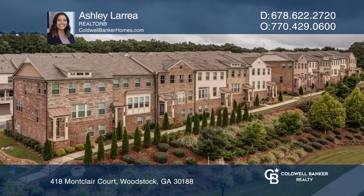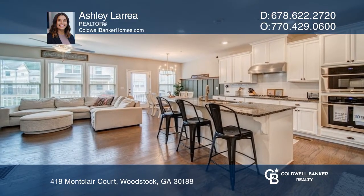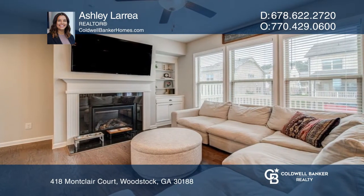Welcome to this gorgeous townhome with amazing views of Kennesaw Mountain. Features include an open main level with the kitchen overlooking the eat-in dining area and family room. The kitchen includes stainless steel appliances, granite countertops, and a farmhouse pantry door.